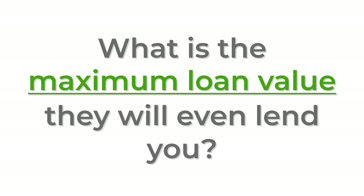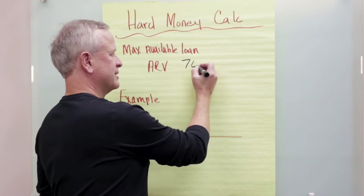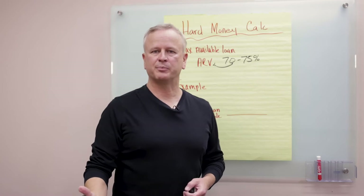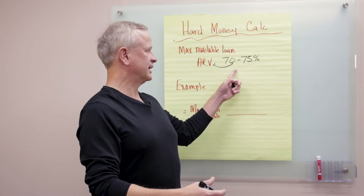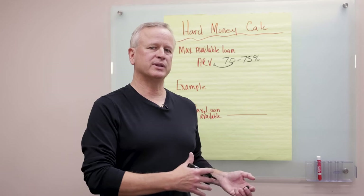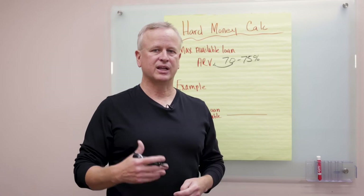First, you have to look at what is the maximum loan value they will even lend you. Each hard money lender has a maximum loan ability they'll lend, and it's based on after repair value, or ARV — what that property is going to be worth when you go to sell it or refinance it. That's what they're going to lend on. All hard money lenders understand this is a value-add: you're buying a property that needs work, you're going to put that work in to make it worth more. They're not basing their loans on loan-to-cost; they're basing it on loan-to-ARV, somewhere between 70 and 75 percent.